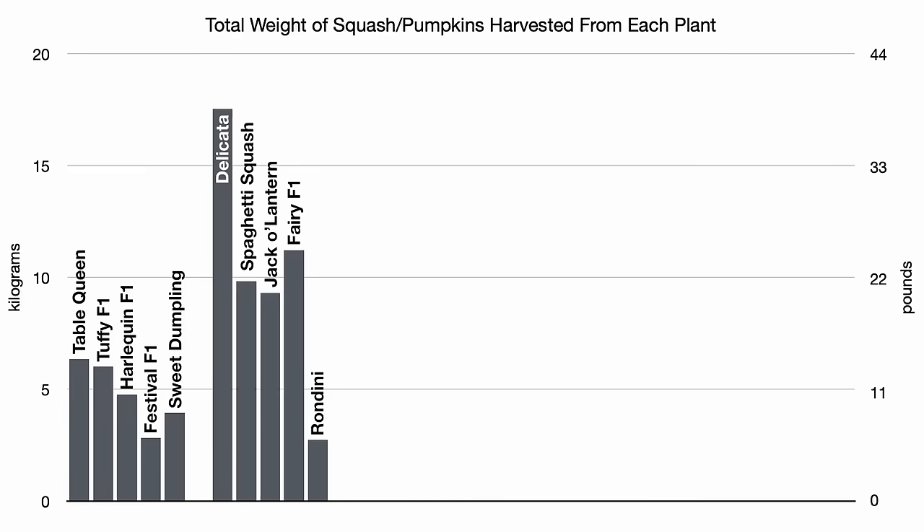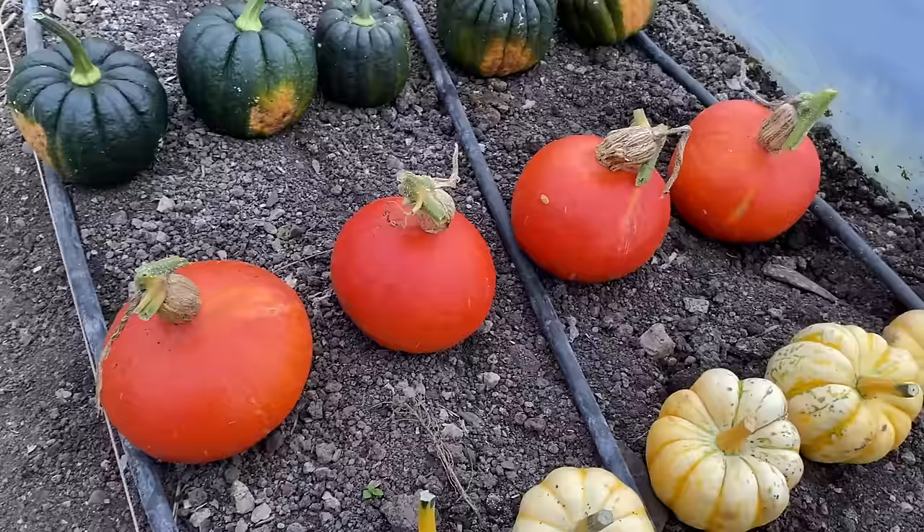I haven't done a proper taste test of these other pepo types yet, but going by the yield and apparent ripeness, I think the Fairy F1 variety seems promising, and I want to grow the Delicata variety again, but I am not sure I am interested in the other three, at least based on this one trial.